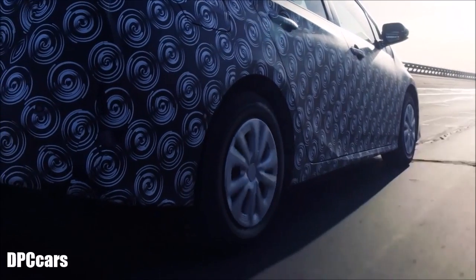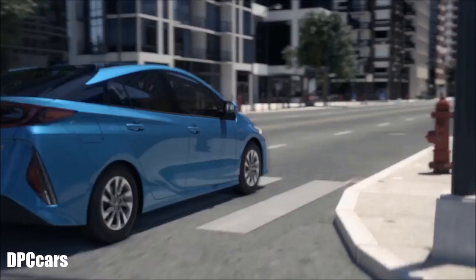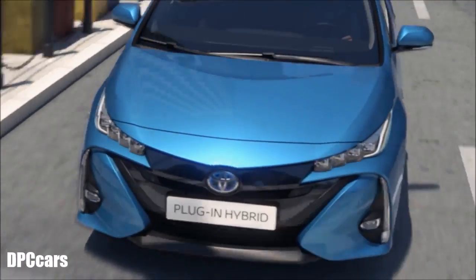The Prius PHV offers outstanding acceleration and a fun driving experience while in EV mode. This also comes with the benefit of zero emissions, even with aggressive driving.